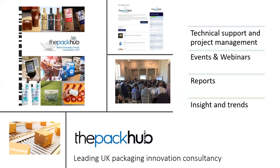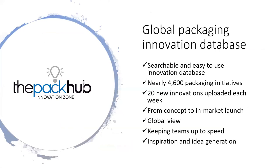So I talked about events, the Innovation Zone Packaging Database, and also reports - we're just about to launch a Global Packaging Trends compendium. The Innovation Zone Database is a searchable and easy-to-use resource with nearly 4,600 packaging initiatives. We upload 20 new innovations every week, from concept to in-market launch - very much a global view. We track the word 'packaging' in 15 different languages, picking up innovations from around the world - an excellent way of keeping your teams up to speed on what's going on and what your competition may be doing, for inspiration and idea generation.